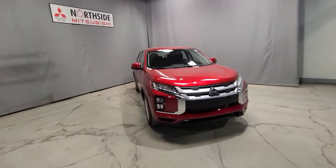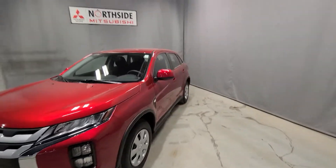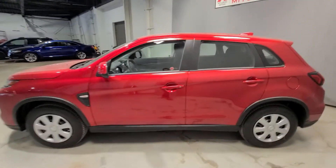This 2022 RVR ES all-wheel control is going to be powered by a two-liter four-cylinder engine providing power to all four of your 16-inch wheels.